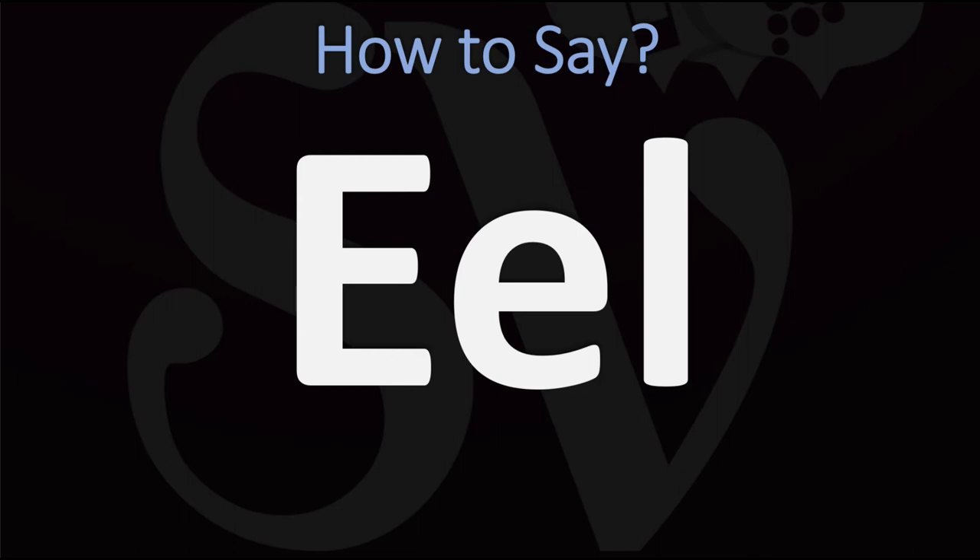Eel. Pretty straightforward once you know. Eel. And now you know.